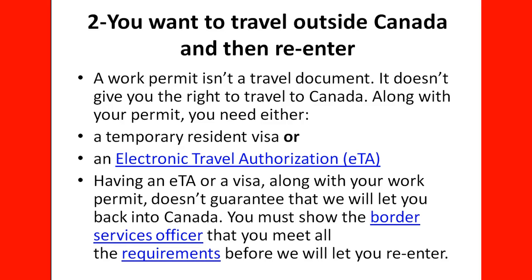Along with your permit, you need either a Temporary Resident Visa (TRV) or an Electronic Travel Authorization (ETA). Having an ETA or a visa along with your work permit does not guarantee that IRCC will let you back into Canada. You must show the border services officer that you meet all the requirements before they let you re-enter. You need to make sure you are still in compliance — if you are working, confirm your job is still there; if you are on vacation, get a letter from your employer explaining that.